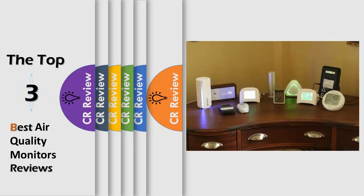Hello viewers, we have brought to you the top 3 best air quality monitors review powered by the CR Review.